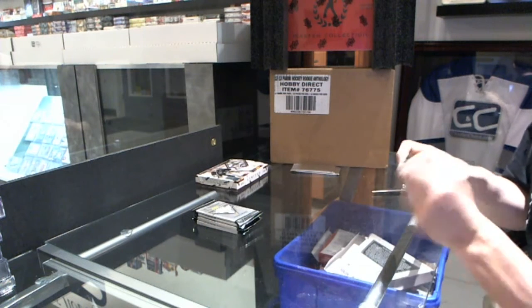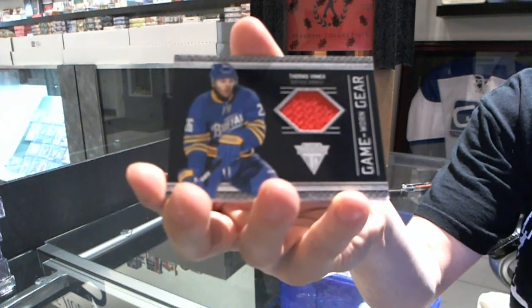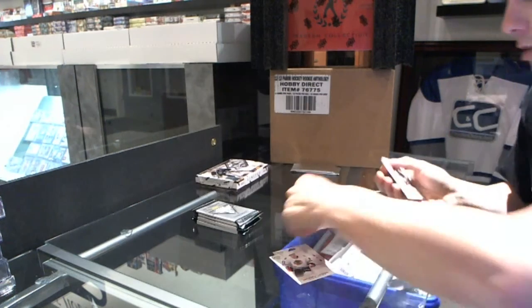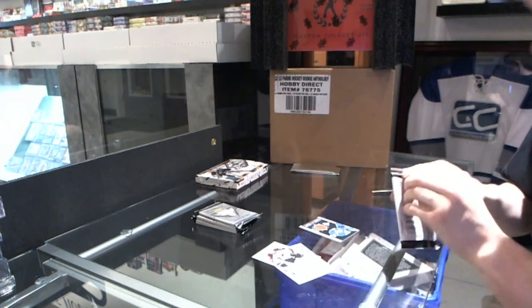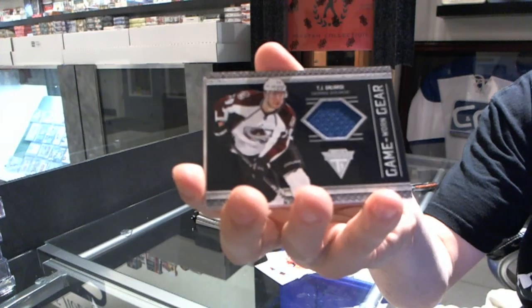Let's start with the Titanium, so good luck. We've got a Game Gear jersey of Thomas Vanek. Game Gear jersey, T.J. Galliardi.